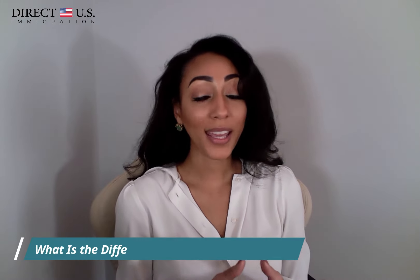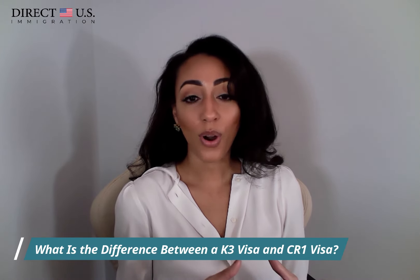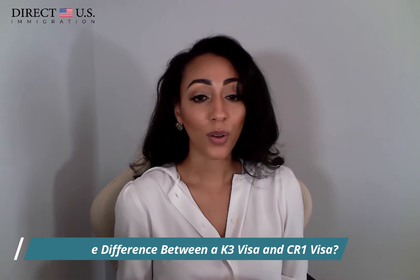Here are the frequently asked questions about the CR1 spousal immigrant visa. First, what is the difference between a K3 visa and a CR1 visa? Both visas are designed for foreign nationals who are married to U.S. citizens and wish to enter the country as lawful permanent residents. If you and your spouse have been married for more than two years, then the IR from IR-1 stands for immediate relative. If you got married less than two years ago, you would apply for the CR1 — conditional resident.